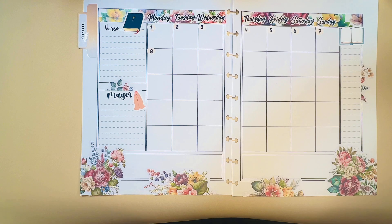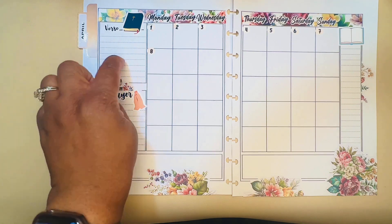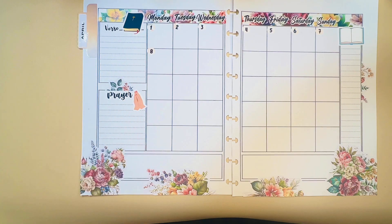Right after the video finishes you'll see a spread of what it looks like completed, including the verse that I'll write in. I'll leave the prayer section blank, of course — and yeah, that's it!